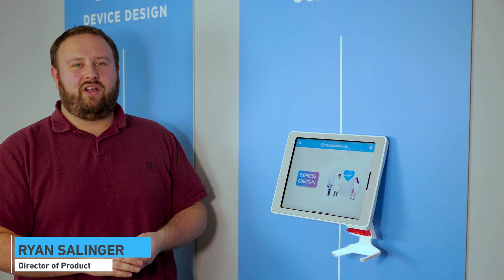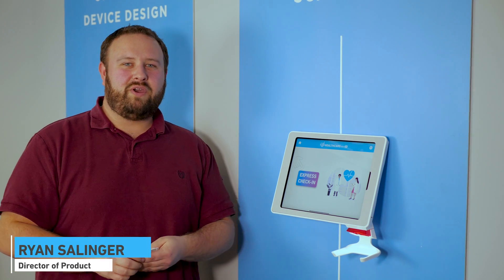Hey everybody, this is Ryan with Isla Technologies. I'm going to give you a sneak preview of what we're going to be offering at HIMSS this year, trying to make healthcare check-in more accessible for everyone.